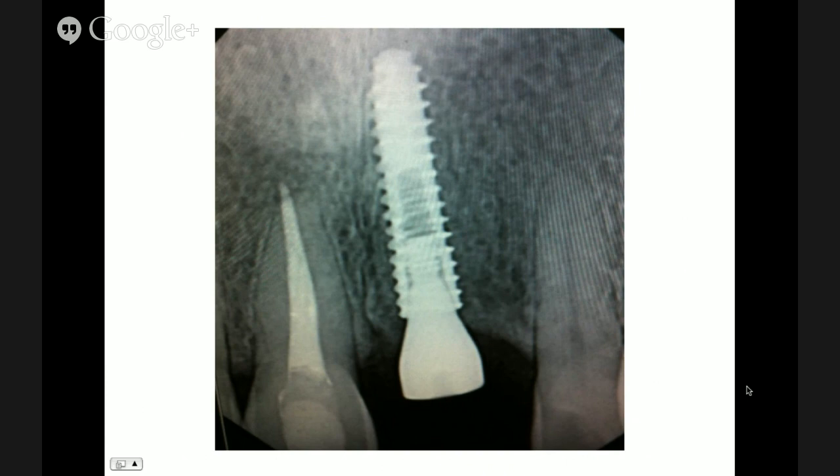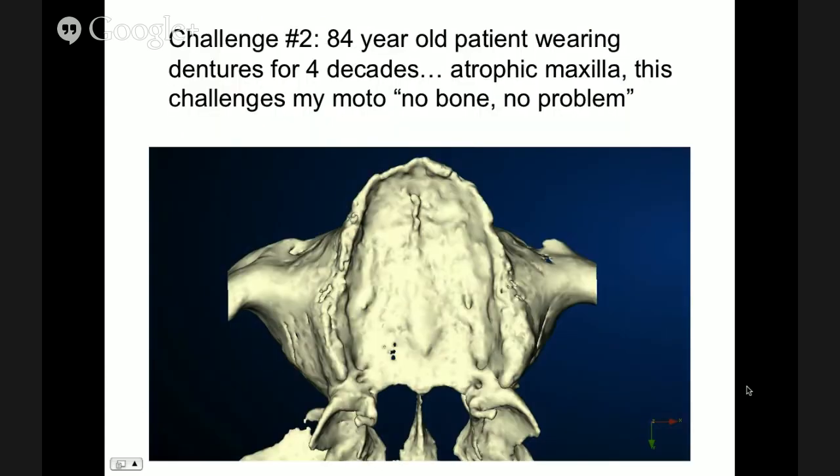Laying a flap in this situation would cause recession. Before we go on to challenge number 2, are there any questions or concerns that someone can pose so Michael can pass them on to us?